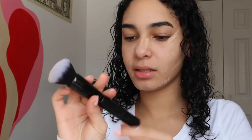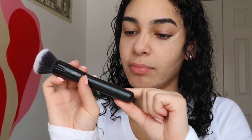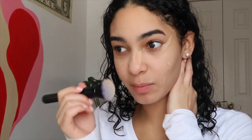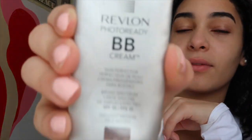I just go in with this ELF brush — it says 'Ultimate Blending.' I picked it up at the supermarket because it looked pretty. My best friend always tells me to tap, not smear, so I'm working on that. After that, I go in with my Revlon Photo Ready BB Cream — it has SPF 30 and it's in shade 020 Light Medium. I love this so much, I literally need to go buy another one.